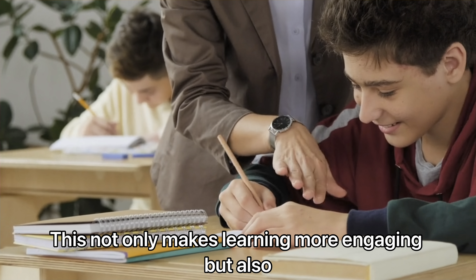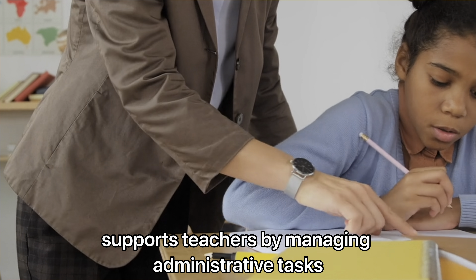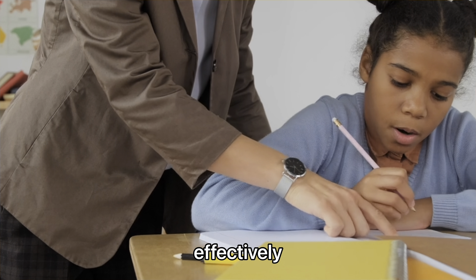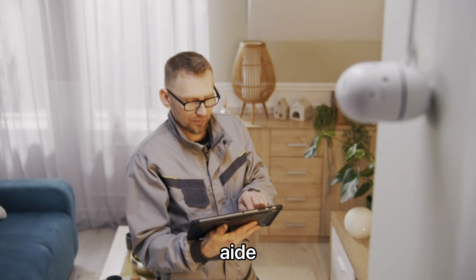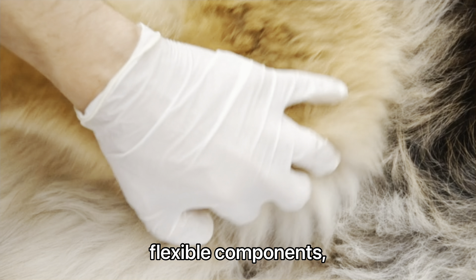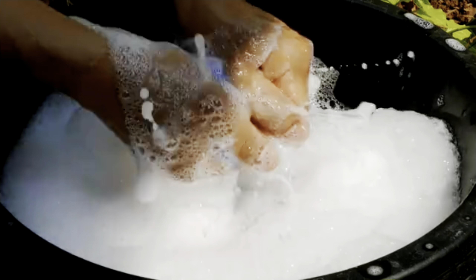EduBot 2024 enters the education sector as a revolutionary teaching assistant, able to communicate dynamically and adapt lesson plans in real time. EduBot converses with students, addressing their unique learning needs. This not only makes learning more engaging, but also supports teachers by managing administrative tasks effectively.